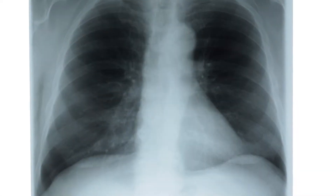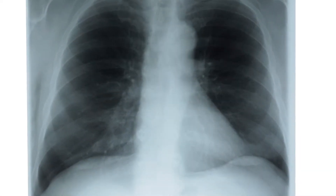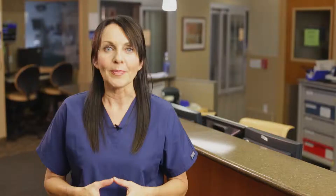A chest x-ray is usually done to see if there's a problem with your lungs that's causing shortness of breath, such as fluid buildup or an infection like pneumonia. An x-ray may show an enlarged heart, but not always.